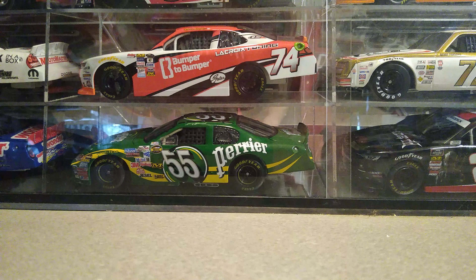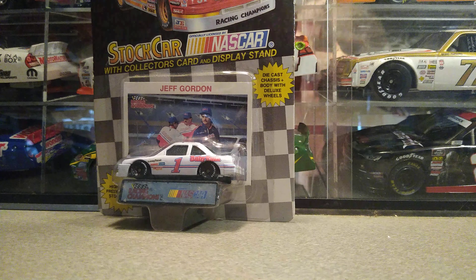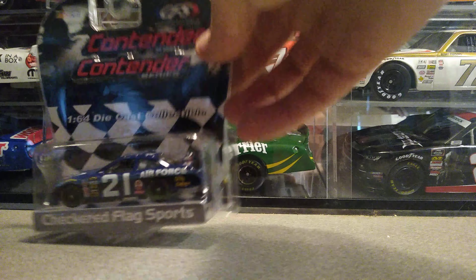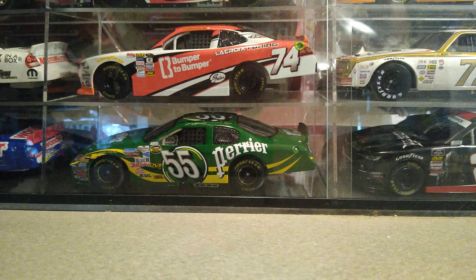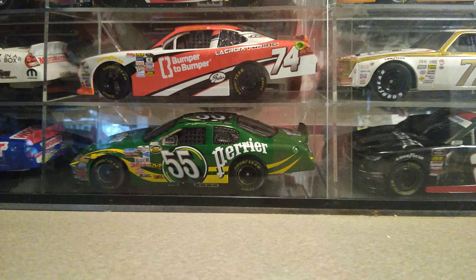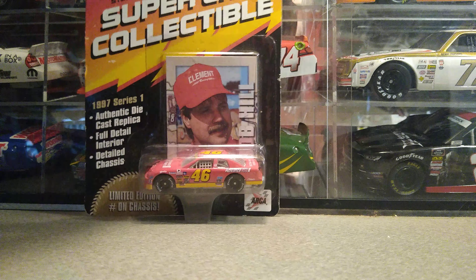They didn't have DINs back then, so you won't find a DIN on that one. Moving to 1:64s — I found this Jeff Gordon Baby Rookie 1:64 for a buck, found this John Wood 2007 Air Force Ford for two bucks, and found a Bob Hill Advanced Auto ARCA 1:64 for a dollar.